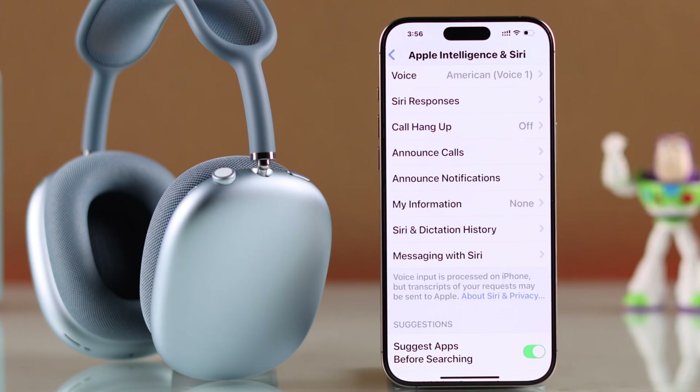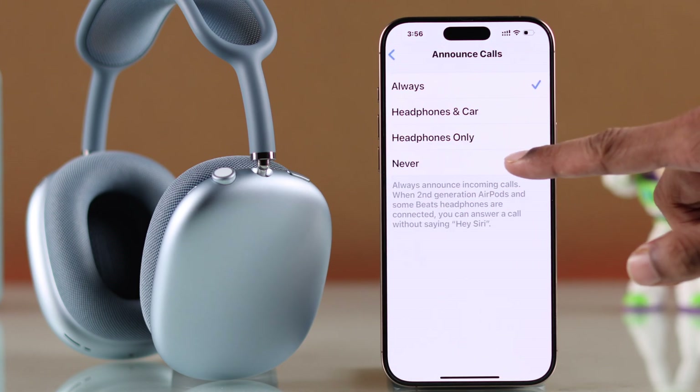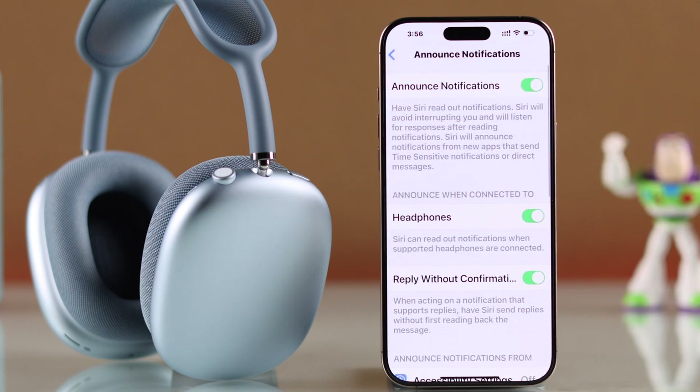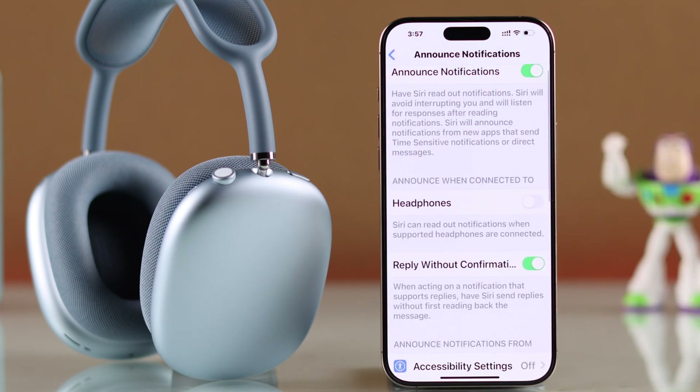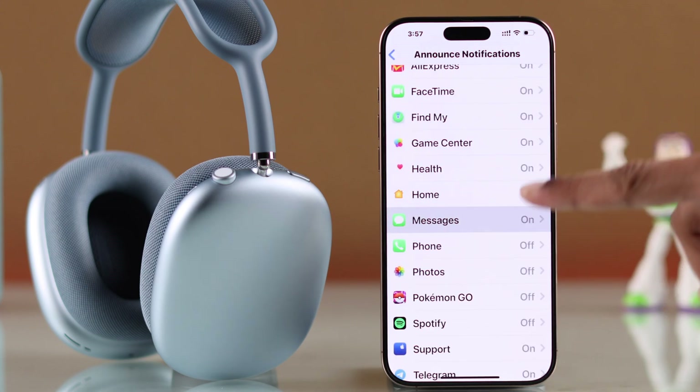From the list, if you want to stop your headphones announcing calls, then first go to Announce Calls and select Never. Then go to Announce Notifications and from here just toggle off Headphones. Now your AirPods Max won't read out the notifications. Or if you wish, you can keep it turned on and disable some specific notifications that you don't want the announcement for.